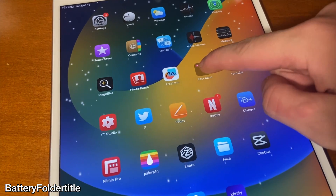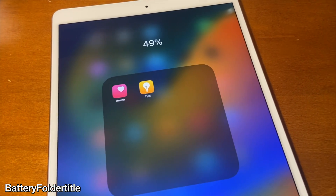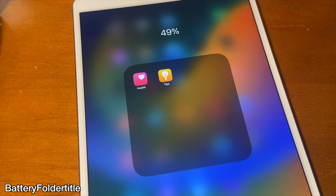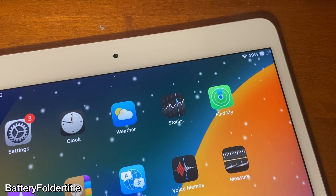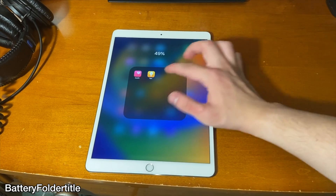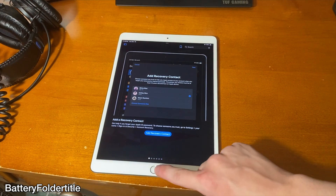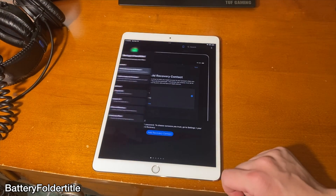This tweak automatically renames whatever folder you go into to whatever your current device's battery percentage is. Honestly, never would have thought of this concept before but it kind of makes sense because the status bar isn't viewable from the folder view. You can see that my device is at 49% and it shows it right there. You can also go inside of an application from the folder and when you back out you're back to the home screen immediately without having to go back into the folder.